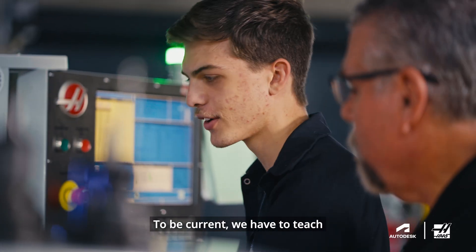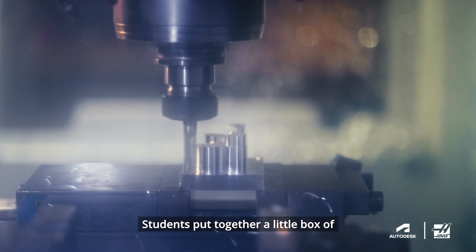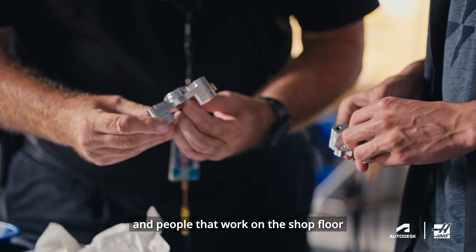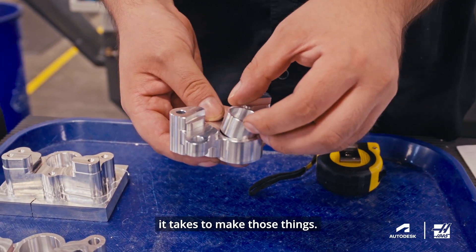We want to be current. To be current, we have to teach what the industry is looking for right now. Students put together a little box of samples of things that they make, and people that work on the shop floor can be very impressed because we understand what it takes to make those things.